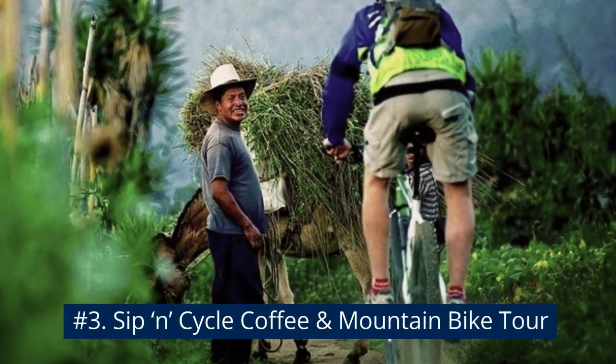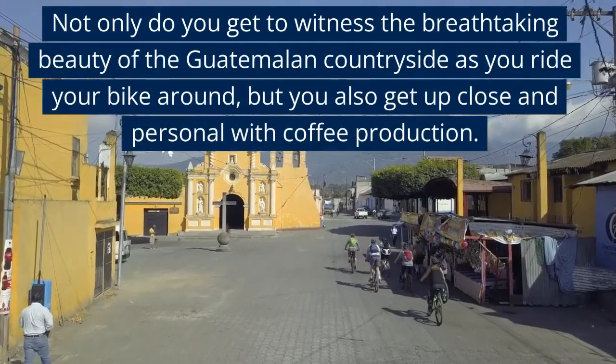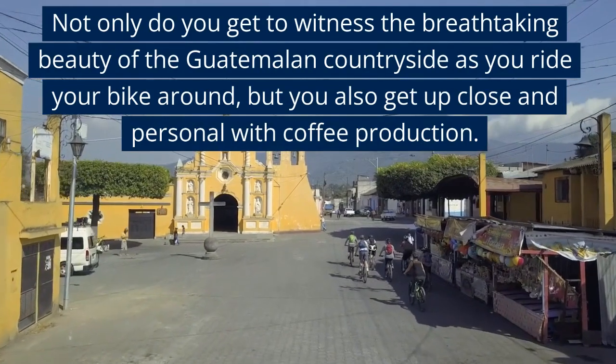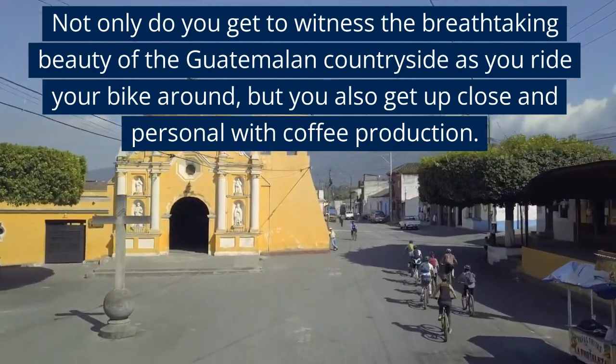Number 3: Sip and Cycle Coffee and Mountain Bike Tour. Not only do you get to witness the breathtaking beauty of the Guatemalan countryside as you ride your bike around, but you also get up close and personal with coffee production.